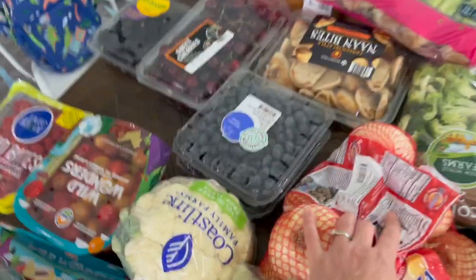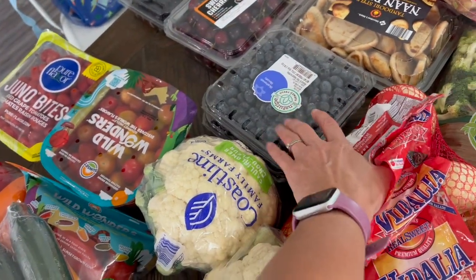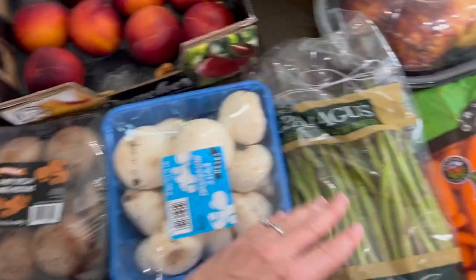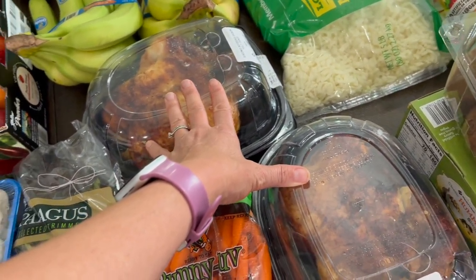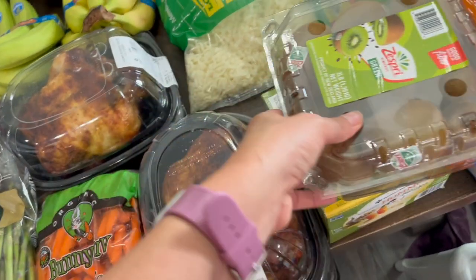Vidalia onions. Two packs of blueberries — these were a good price, like five bucks for a big 18-ounce pack. Asparagus. Carrots. I got two rotisserie chickens for dinner tonight, but then I got home and my husband said our neighbors invited us over for supper — so now we'll have these after trips tomorrow instead. I got kiwi.